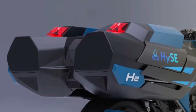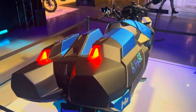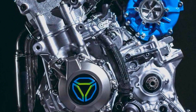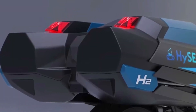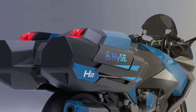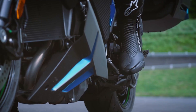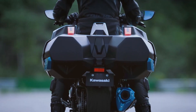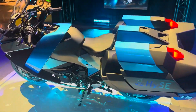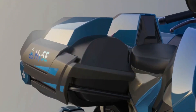Kawasaki places a high priority on safety, which is why the H2 Hydrogen Ice has superior braking systems. Brembo Stylema monoblock calipers and twin 330 mm discs provide outstanding stopping power and consistency to the front brakes. A Brembo caliper is attached to a single 250 mm disc in the rear braking system. Apart from its remarkable braking system, the H2 Hydrogen Ice also features cutting-edge electronic rider aids, including several riding modes, traction control, and Kawasaki's intelligent anti-lock brake systems. Together, these systems offer the best possible performance and safety across a range of riding circumstances, preserving the rider's total control.